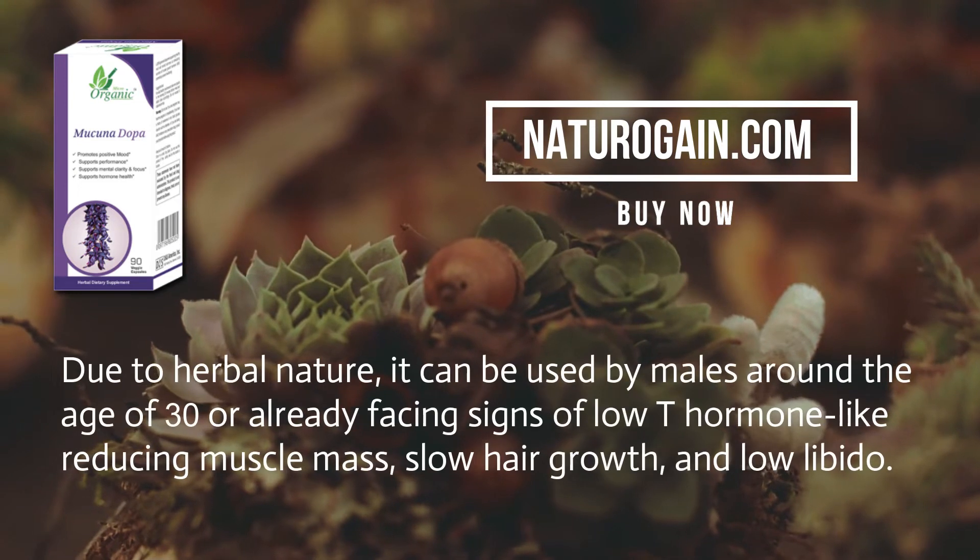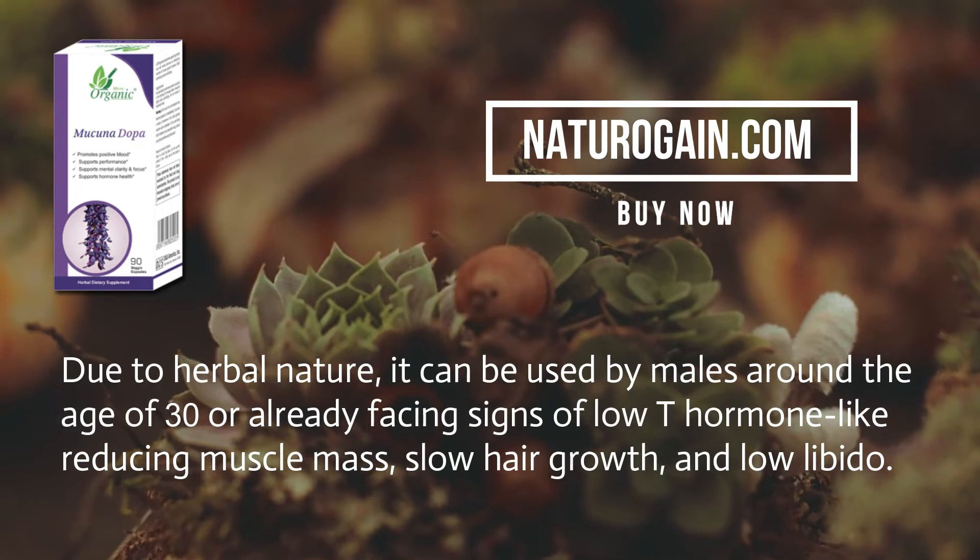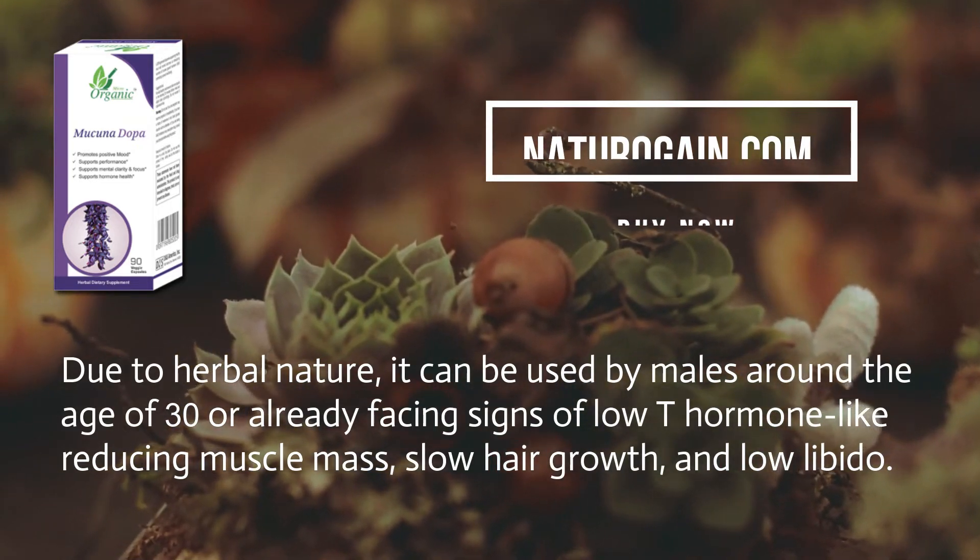Due to its herbal nature, it can be used by males around the age of 30 who are already facing signs of low T hormone like reducing muscle mass, slow hair growth, and low libido.